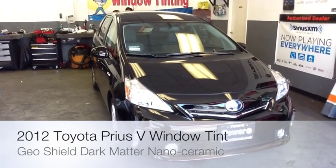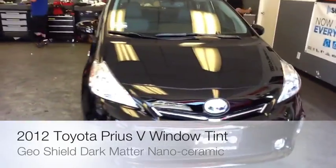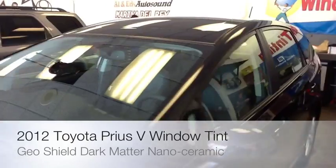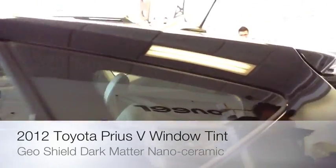What's up, YouTube? It's Saturn Killed from the Delray Customs YouTube channel. I got here in the bay today a brand new 2012 Prius Hybrid V. It's the new little smaller Prius they just came out with. Basically, we're going to do a window tint on today, so I'm going to give you a shot of the car before we start working on it.